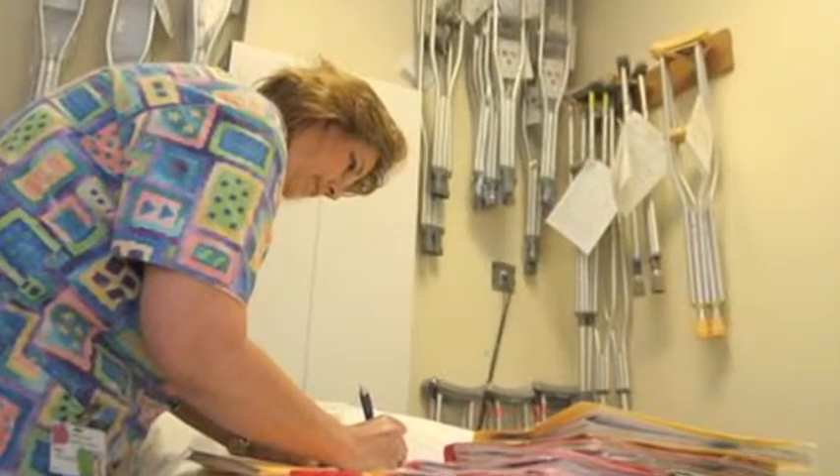A medical record technician is a person that has generally an associate degree, so at minimum it's nine months and maybe as much as two years after their high school degree. The medical records technician is the person who is responsible for managing the medical records.